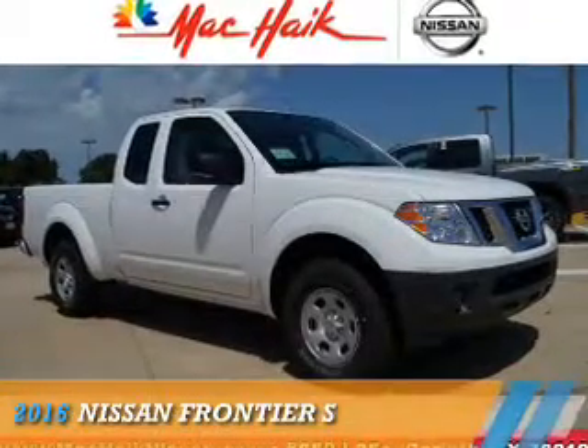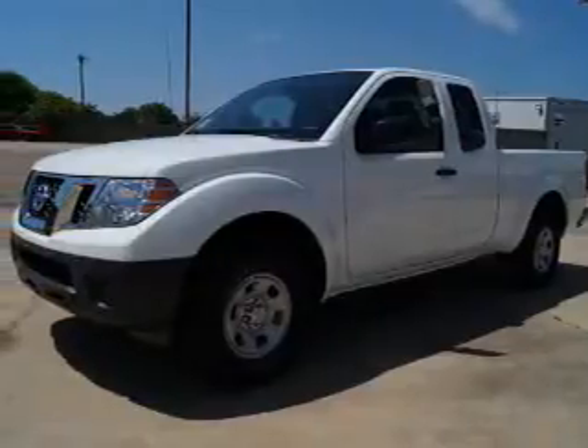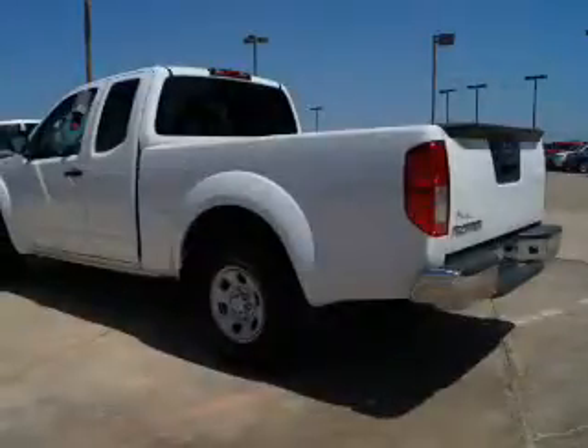Presenting the 2016 Nissan Frontier. It's powered by a 2.5-liter four-cylinder engine and a five-speed automatic transmission.